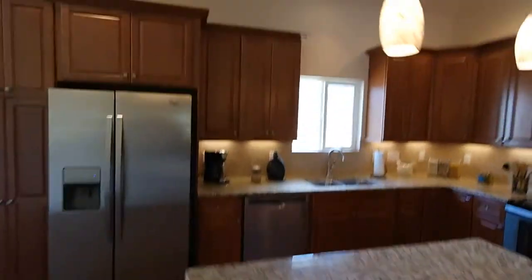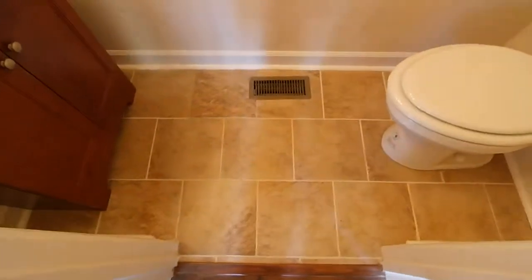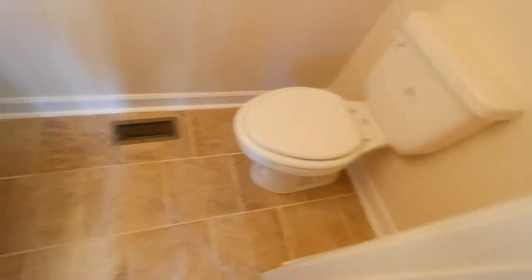Nice big island here. Here's the half bath, which has got tile. There's no linoleum or vinyl flooring in the house — it's all carpet, laminate wood, or tile.